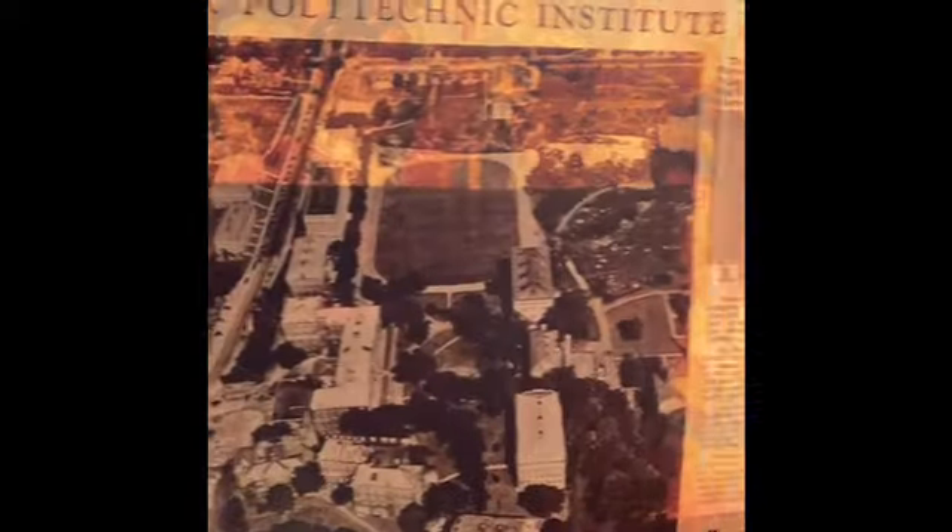It talks about the Institute — wonderful technology, engineering, physics, chemistry, biology. It is a wonderful college that is still running today. And then they even have some other nice pictures on the back.